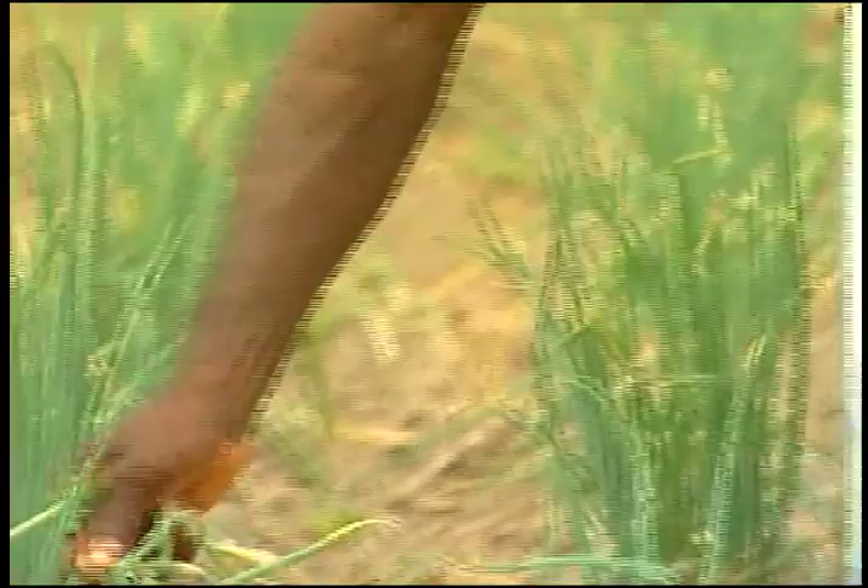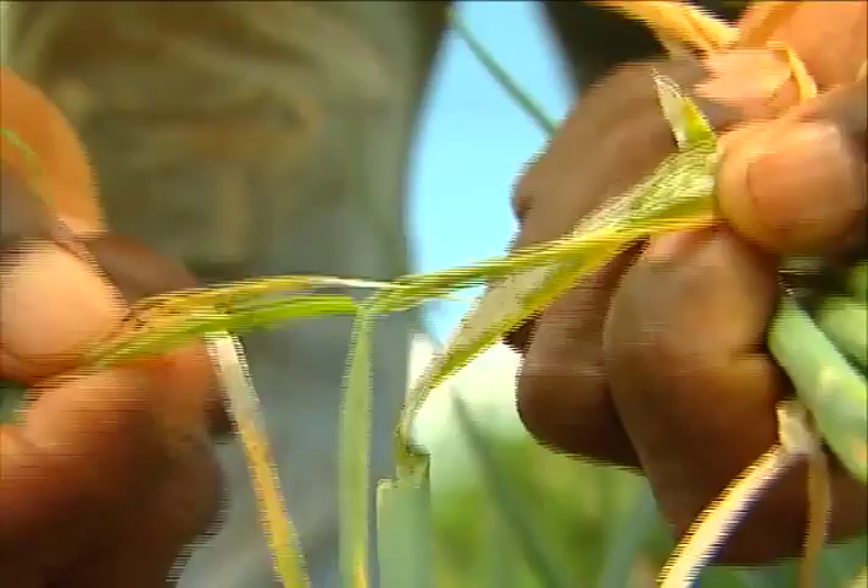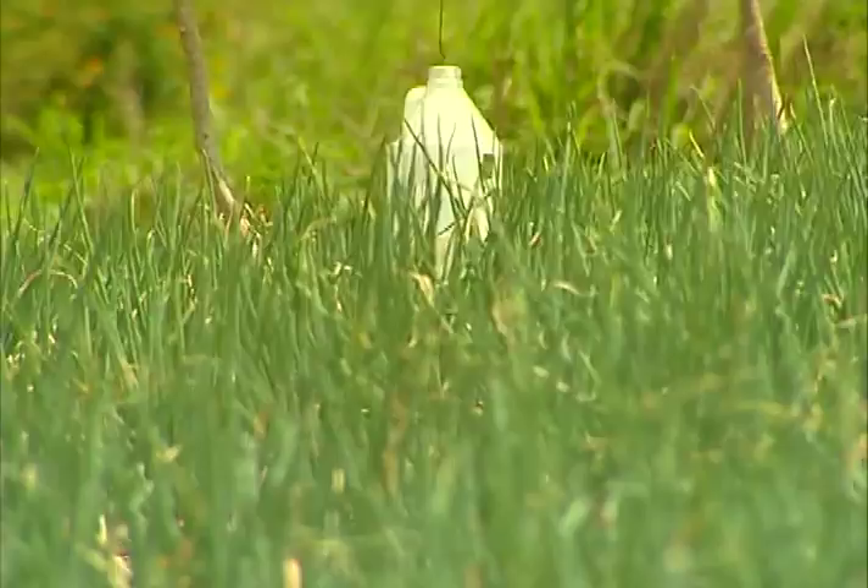Let's find out how these farmers are managing this beet armyworm problem. The beet armyworm — if you don't get control of them, they will take you down. What I do: I pick, I spray, and I set some traps.